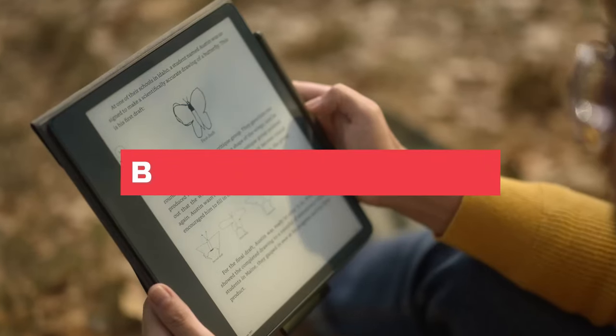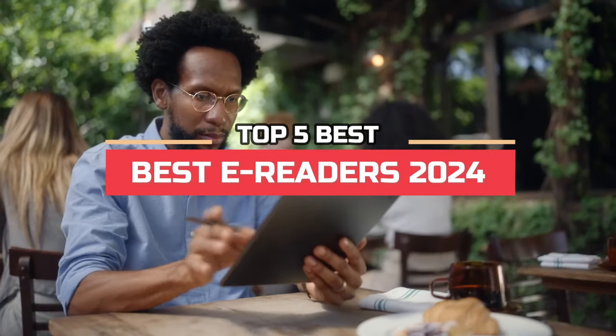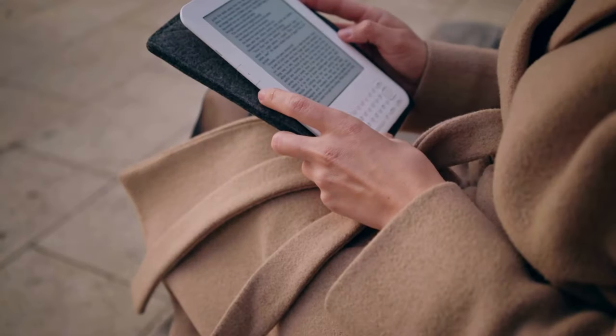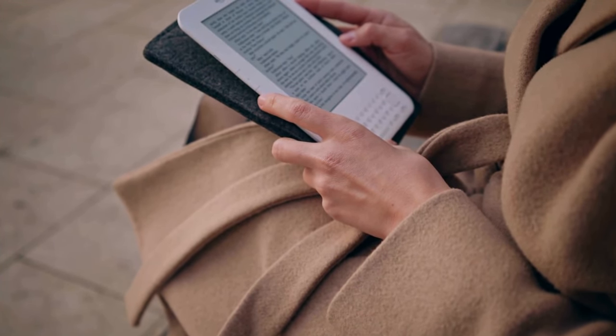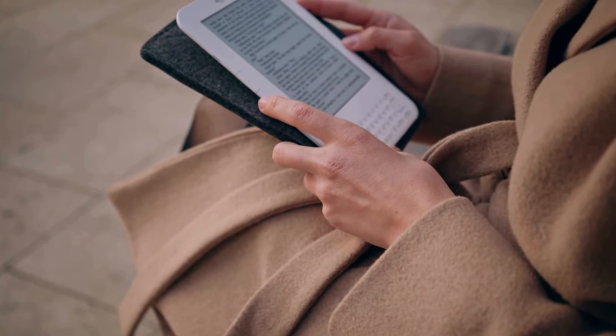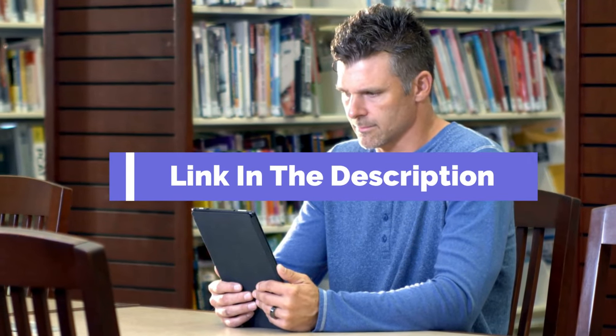Hi everyone. In this video we're going to look at the top five best e-readers in 2024. We made this list based on our own opinions, research, and customer reviews. We've considered their quality, features, and values when narrowing down the best choices possible. If you want more information and updated pricing on the products mentioned, be sure to check the links in the description box below.